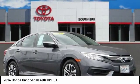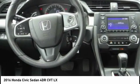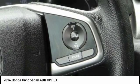Stop by and take a look at the 2016 Honda Civic — practical, awesome gas mileage, and incredibly reliable, priced below $20,000. This vehicle has less than 40,000 miles.